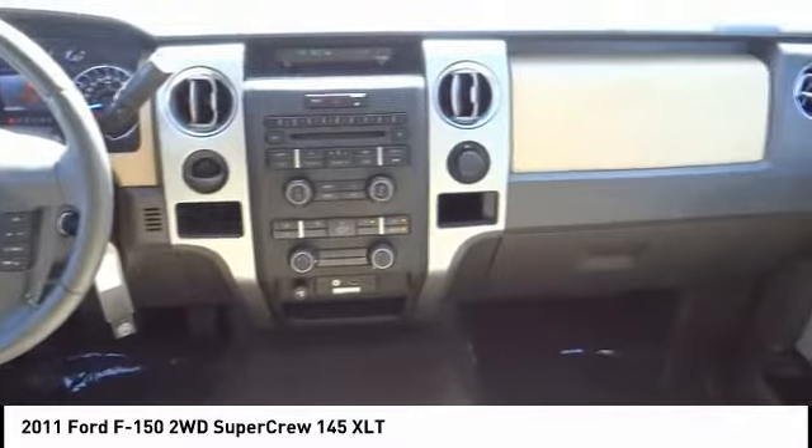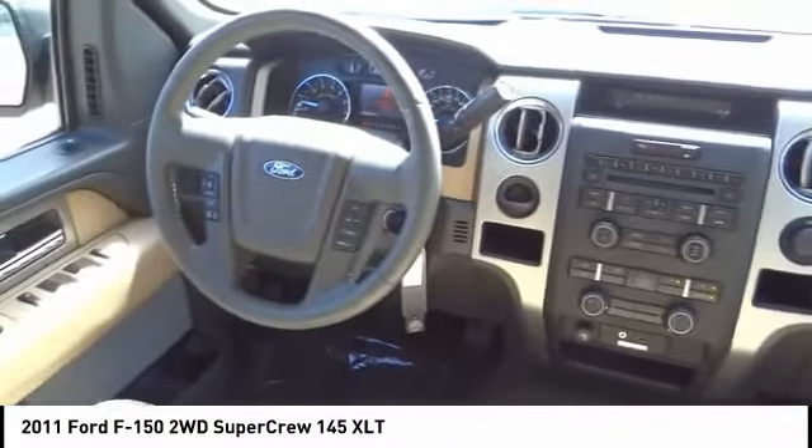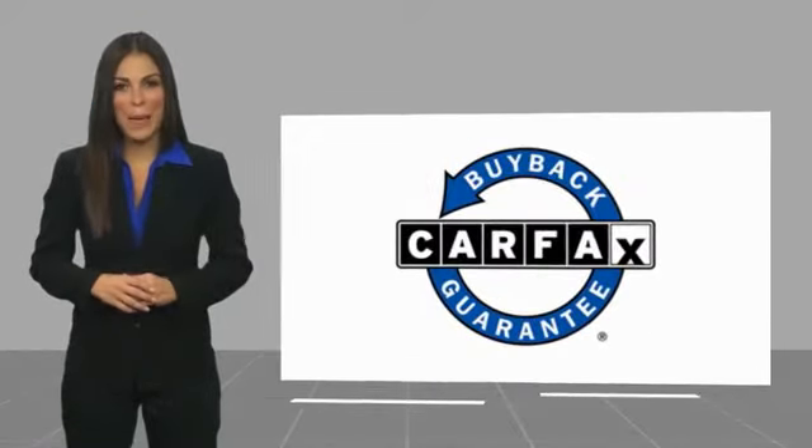Take this vehicle for a spin and see why so many shoppers are now proud owners. Here's another high quality vehicle with a Carfax Vehicle History Report. Be sure to find a complimentary copy of this report online or contact the dealership. This vehicle qualifies for the Carfax Buy Back Guarantee.